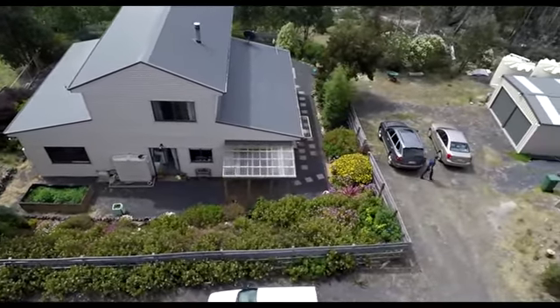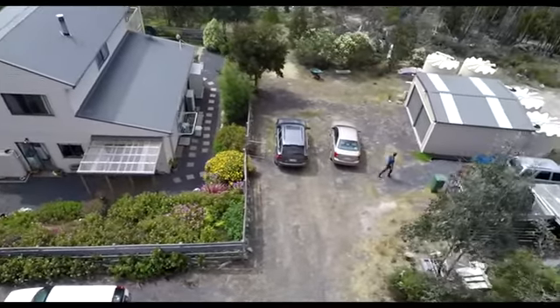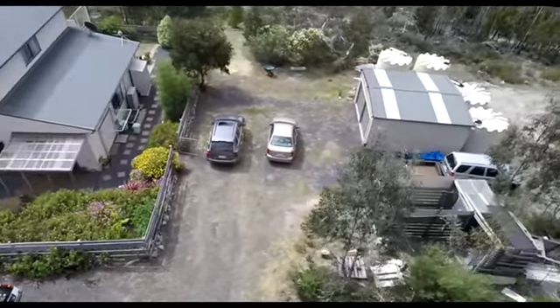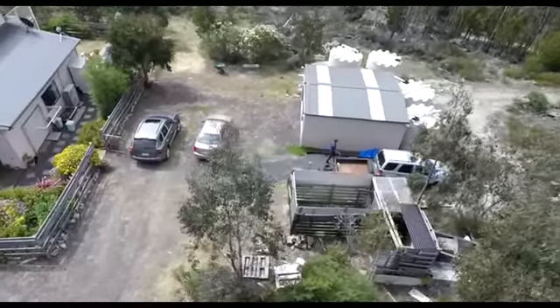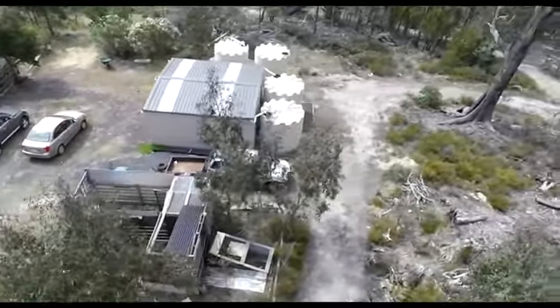I understand many of you watching this today are used to, and even happy to, drive an hour and a half or two hours to work each day. But do you know what? We are less than an hour from Hobart CBD on a bad day.